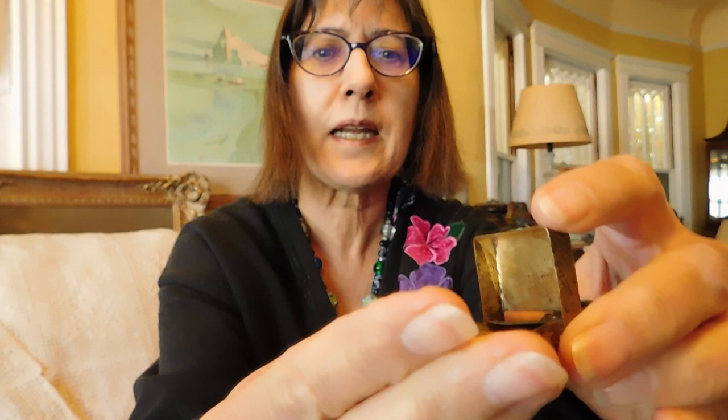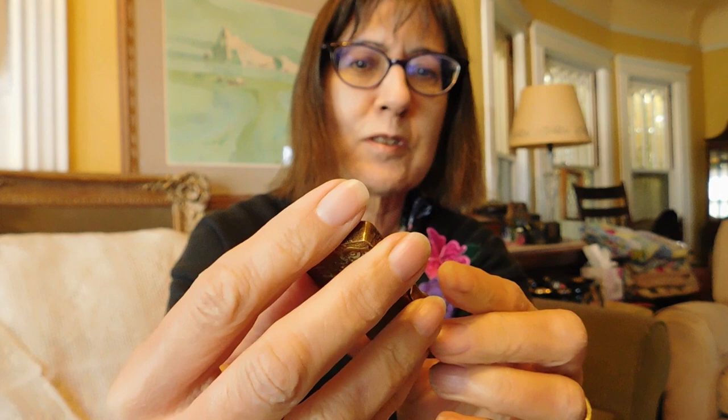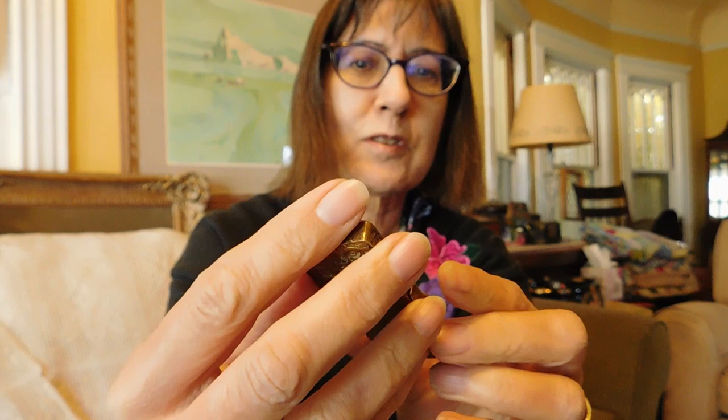I guess I was on a hairpin kick because this is being used as a hairpin case — it might actually be a needle case. Look how sweet that is. That's got to be pretty old. Obviously it's distressed and I'm going to have to do some work on it. It needs some stones replaced and needs to be cleaned and shined up a little bit. I just thought it was unusual and fun. That was also $10.